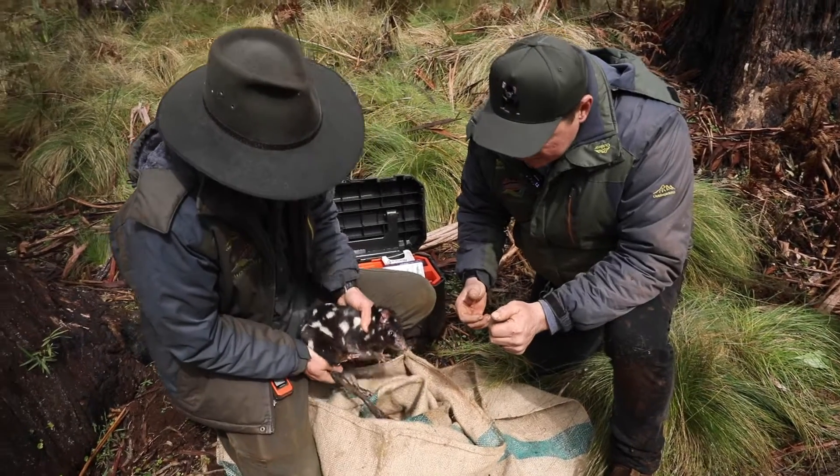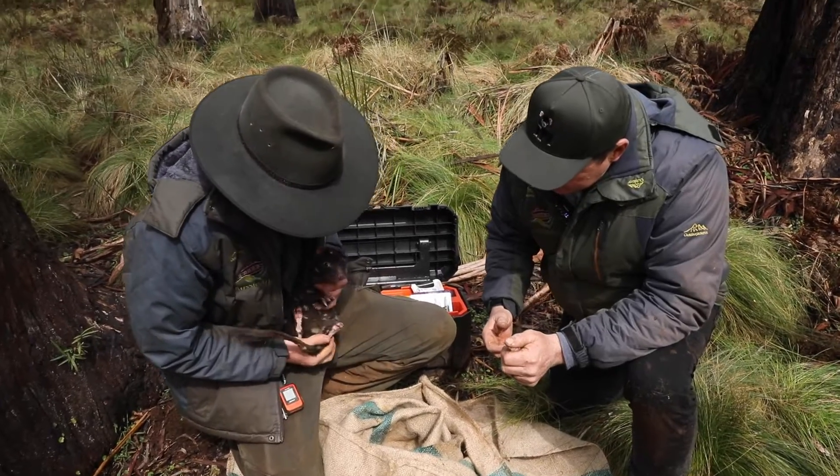The eastern quoll is a small Dasyurid, closely related to the Tasmanian Devil. They live on the ground, they're a carnivore, and they're really important to our ecosystem.